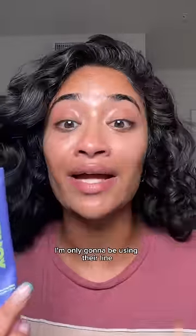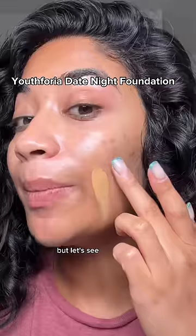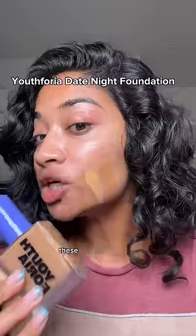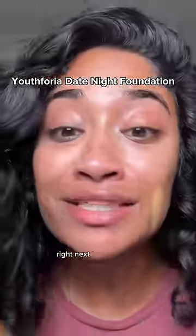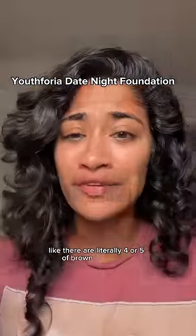I'm only going to be using their line because the entire line is formulated to be slept in. But let's see about this shade range — these are literally two shades right next to each other. This shade range needs some work; there are literally only four or five brown foundations. I'm going to mix the two.